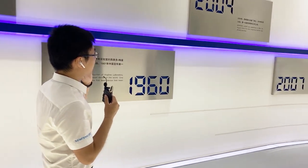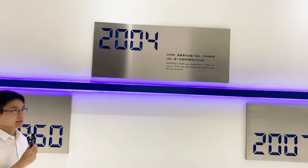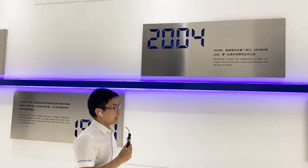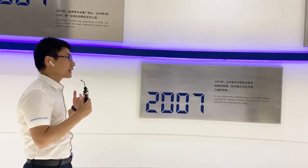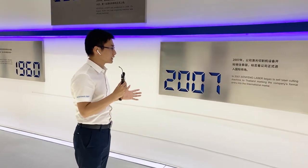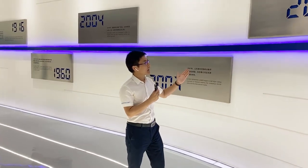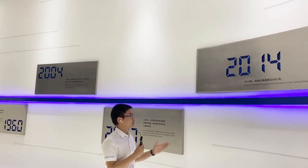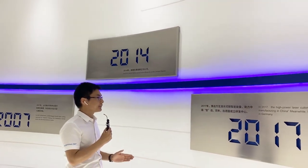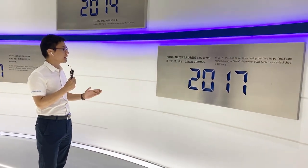This is our company history wall. We were established in 2004, and the first laser engraving machines were officially launched that year. Since 2007, we started our overseas business, including companies in Thailand and other places using our machines. By 2014, we established a SanFeng branch in the United States, and in 2017 we launched high-power laser cutting machines and established a Germany R&D center.